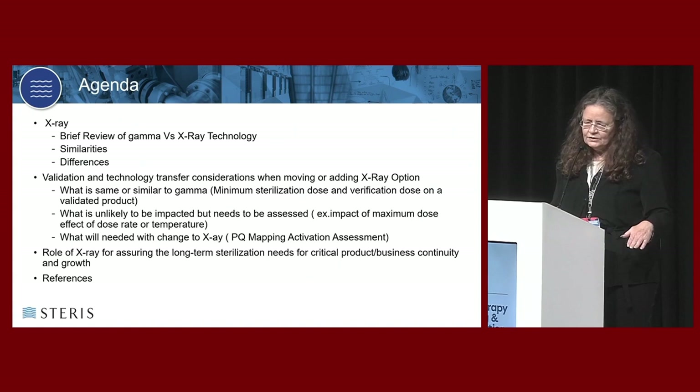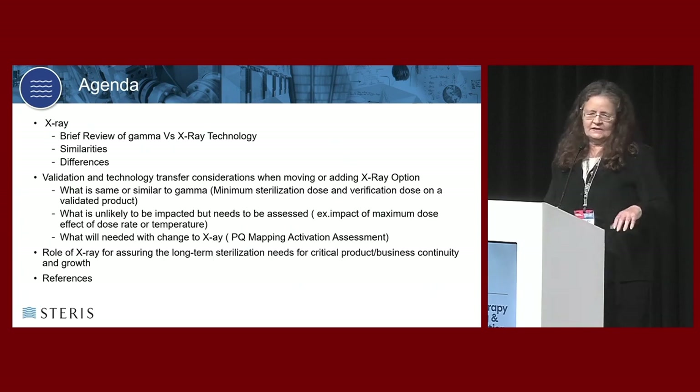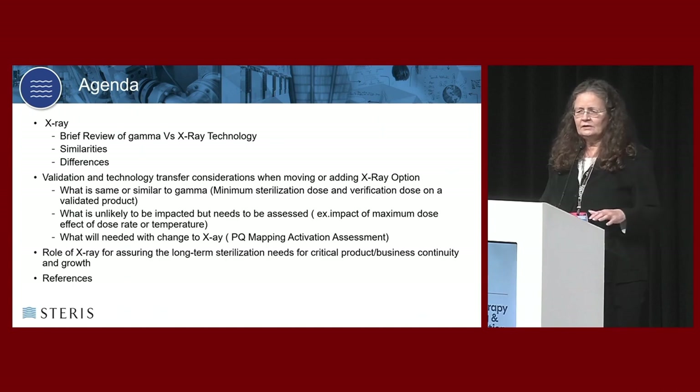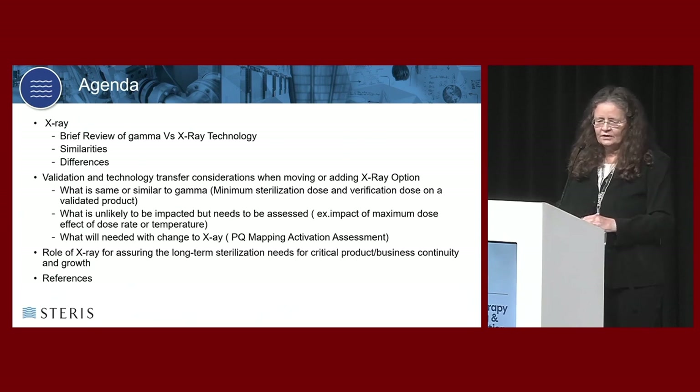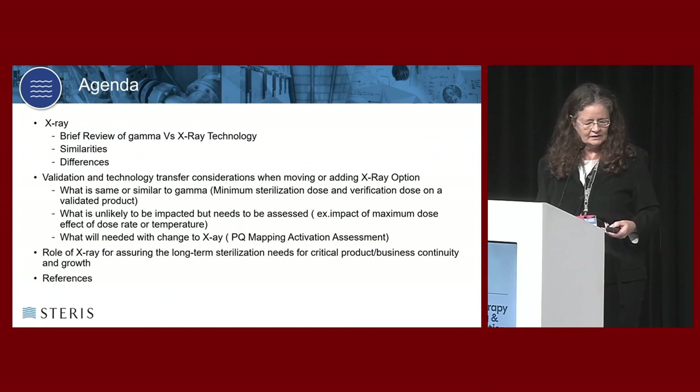I want to focus on why you see so many people talking about x-ray all of a sudden. It's not to destroy gamma. It's not for gamma to go away. We need gamma. We need capacity for all of the wondrous things coming out of healthcare. But there are pressures in the world showing us that the direction to expand and give more capacity is probably going to be x-ray, and Steris has definitely taken that step forward.